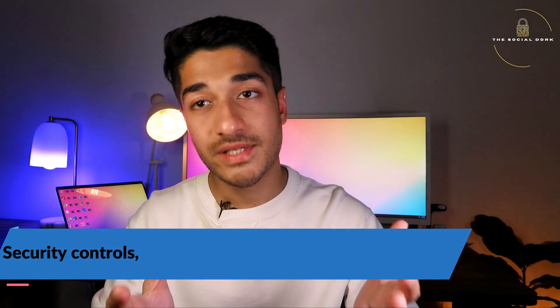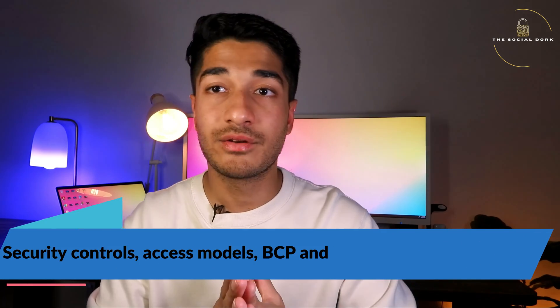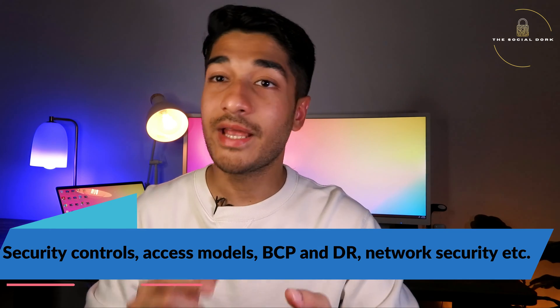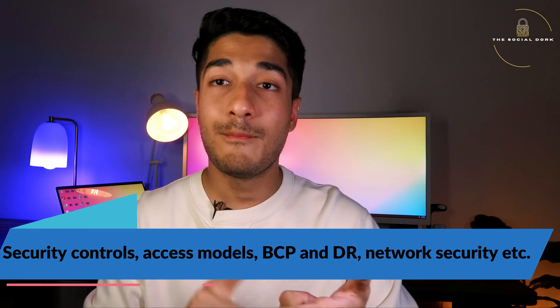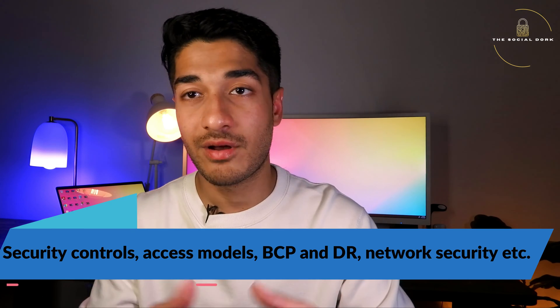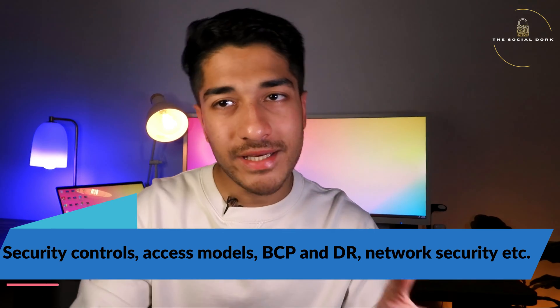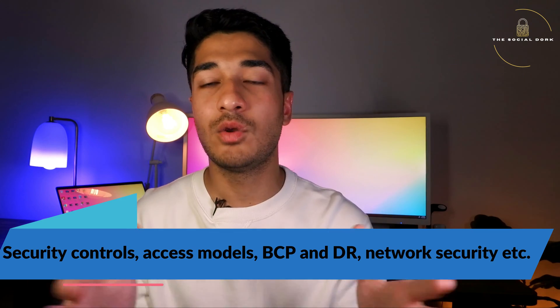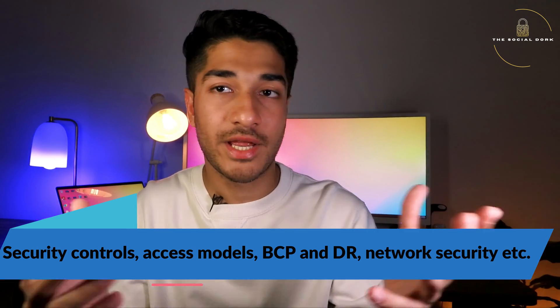Let's look at the syllabus covered in this exam. You have topics such as security controls — including technical controls, physical controls, and logical security controls. There are also different access control models like role-based access control, mandatory access control, and discretionary access control. I'm not going to go into the details since this is just a high-level overview of the syllabus.